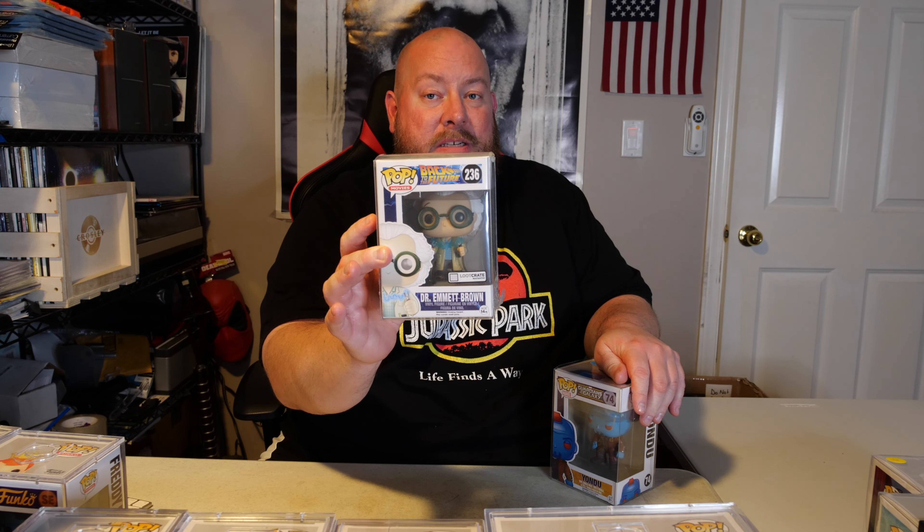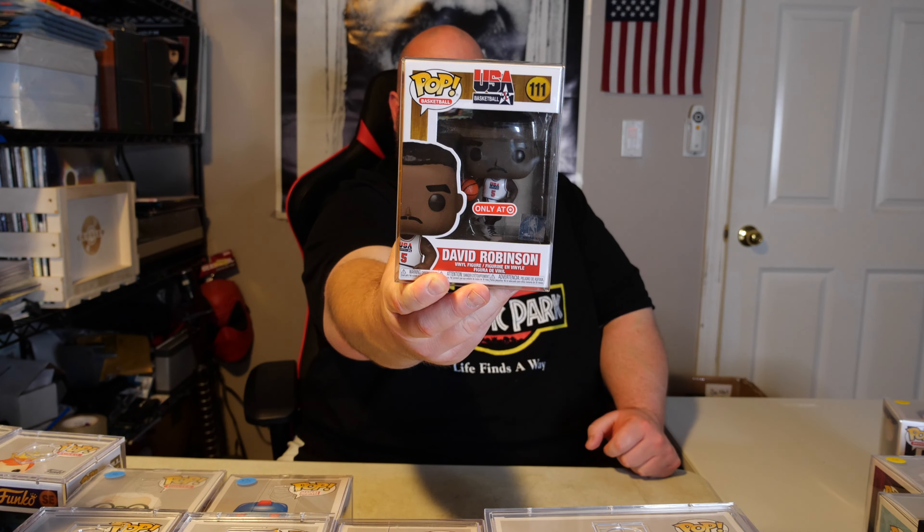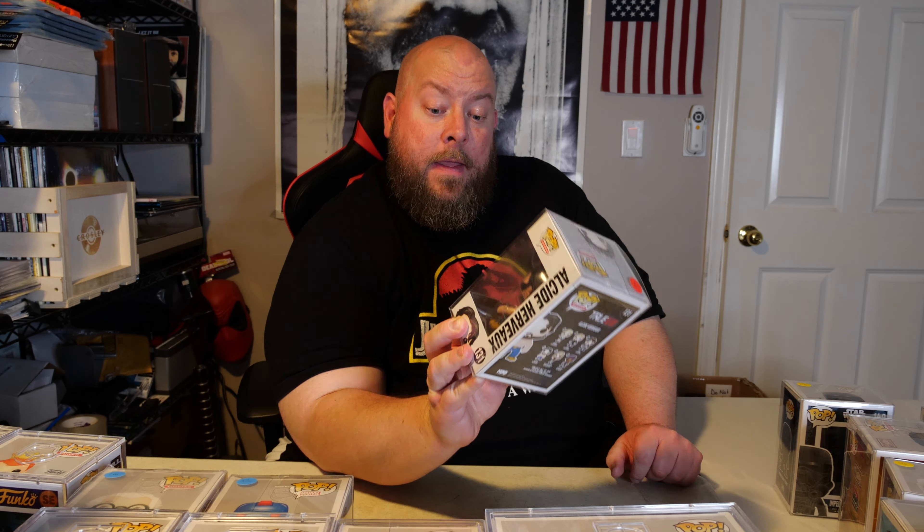I might hold onto around 11 or 12 of the blacklight Spider-Mans — these have gone up in value quickly, over $100 a piece now. We have grape ape — this is the actual chase, opened and verified. That'll be at auction. We've got an Angela chase, gargoyles, Laura Palmer from Twin Peaks. This one's not very expensive but honestly my favorite: Dr. Emmett Brown from Back to the Future. We've got the vaulted Yondu, Derek Zoolander, David Robinson, and Walking Dead's Judith Grimes.